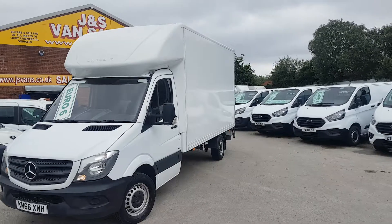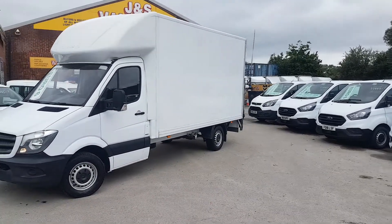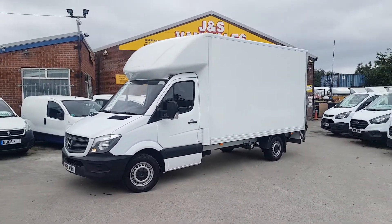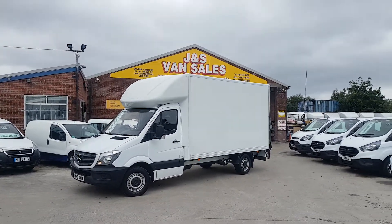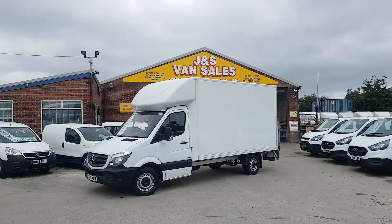They're all on our website. We've got the Fords, the Sprinters, new shapes and old shapes, curtain siders, box vans. We have over 20 large Luton vans on site at the moment, even automatic Lutons as well.